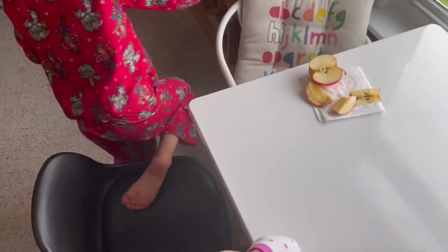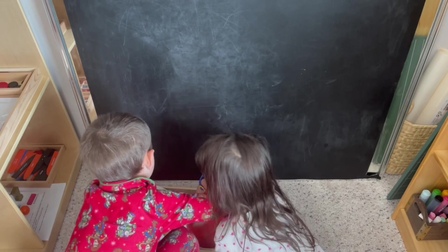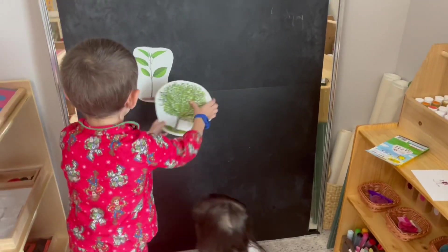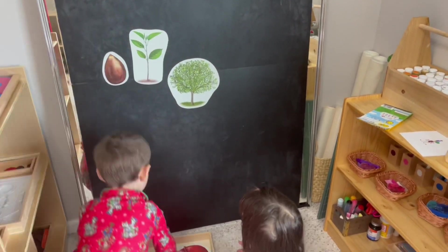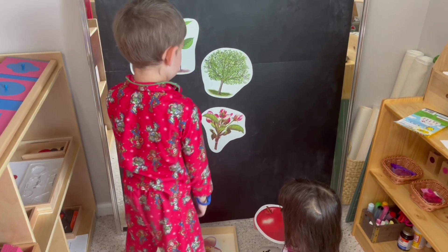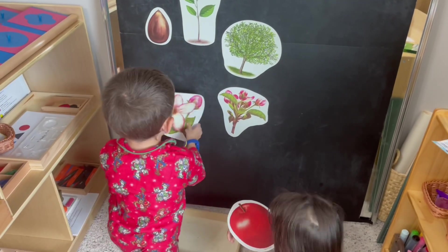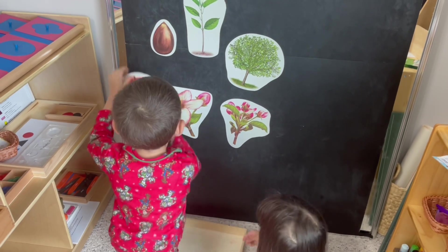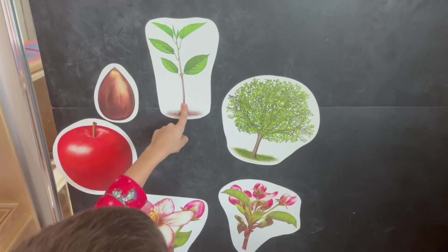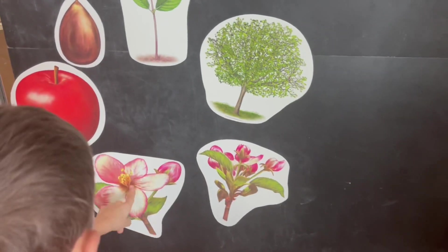This is a wonderful set by Learning Dynamics that I picked up on Amazon. I absolutely love the size of these magnetic life cycle of an apple pieces, because your children are going to be incredibly engaged with all the different pieces. The pictures are very clear and vibrant, and they're able to follow the entire life cycle of the apple tree.